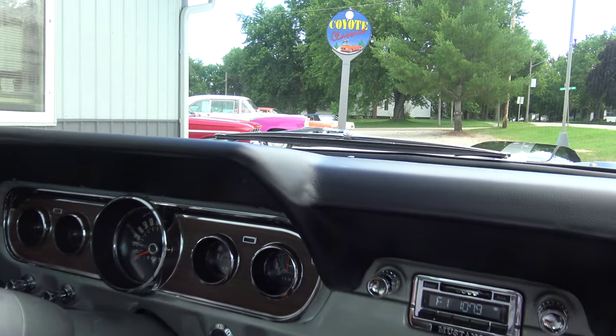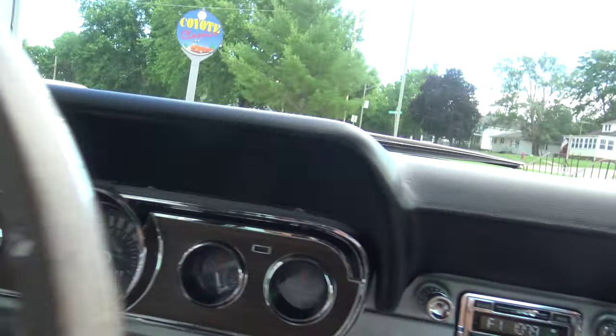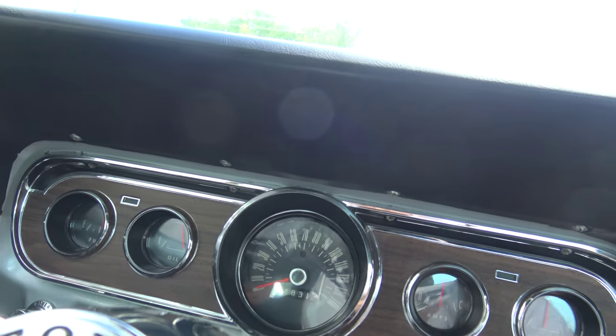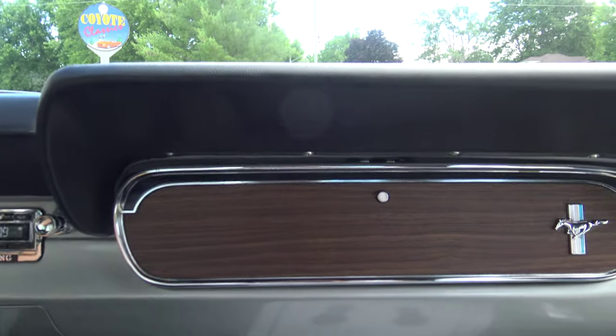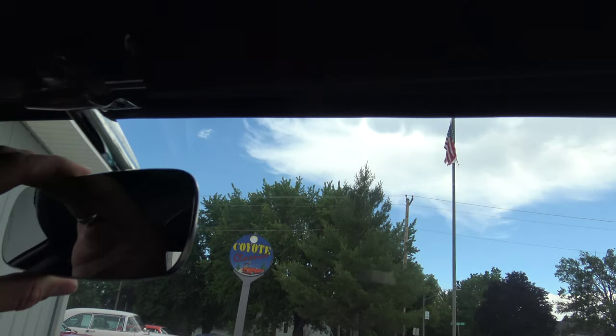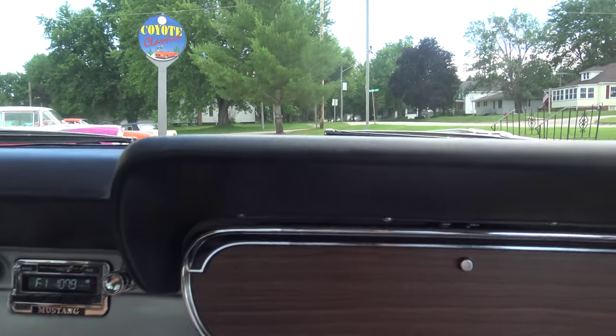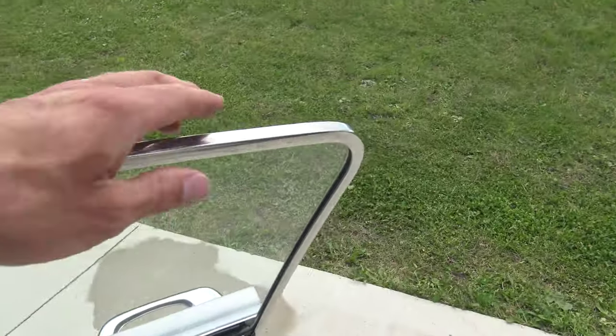It's got 94,831 miles on the odometer. The temp gauge, amp gauge, oil pressure, and gas gauge all work. Temperature is running right in the middle. Every single thing works. The rear view mirror is new and super tight. It even smells good in here. Lighter works too. This is just a very, very nicely restored Mustang - inside, out, underneath, mechanically.